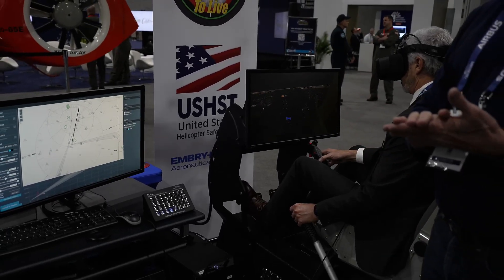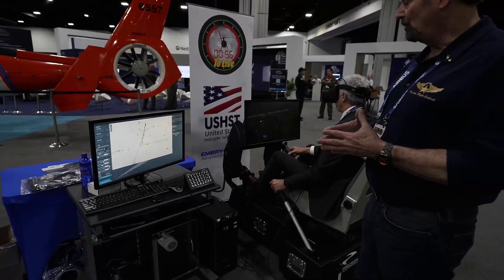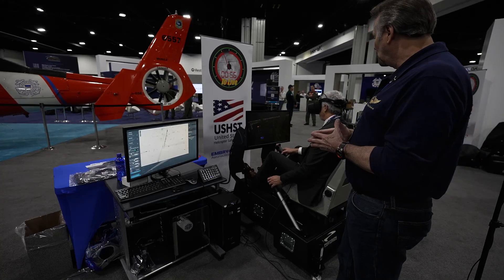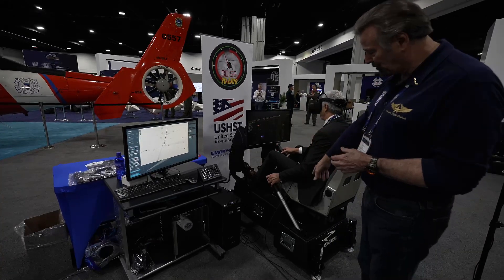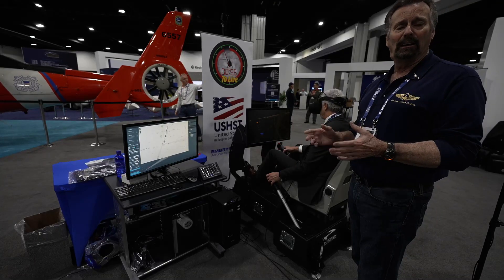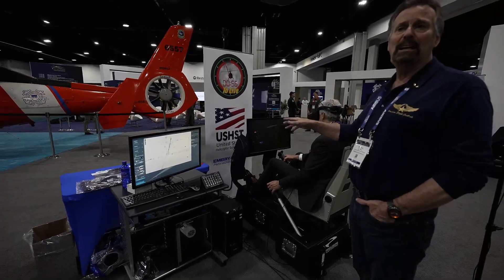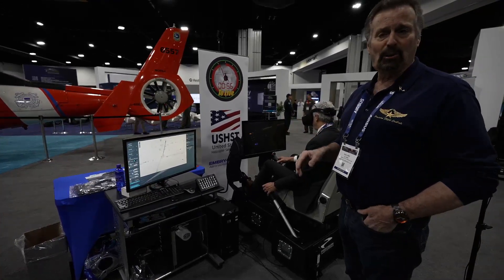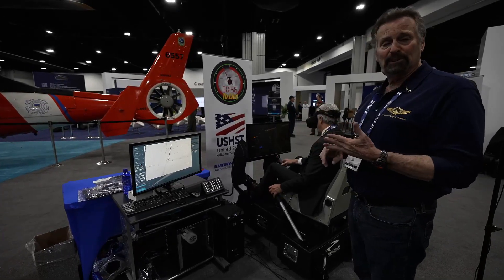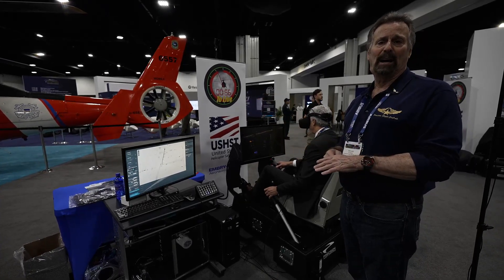We can go IMC immediately, so he's going to go on instruments and make decisions from there. We can also fail a multitude of equipment in the helicopter. We also have motion systems with control loading for higher fidelity and higher performance, and the Vario goggles that we've been using, which seem to be the best in the industry. So our package is high-performance computers, high-quality devices, and we sell that as a package.